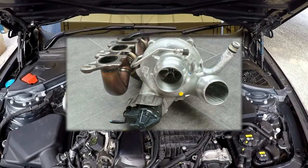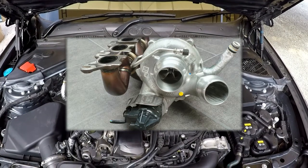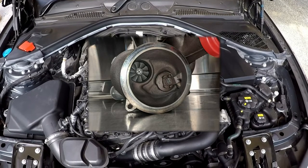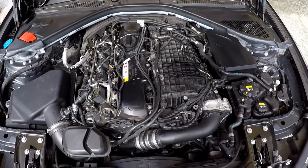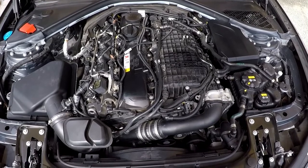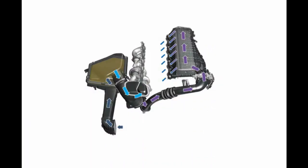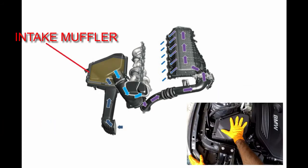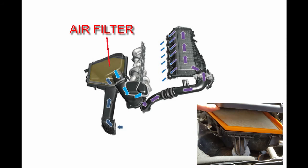The B58 is a forced induction engine, meaning that compressed air rather than atmospheric air is delivered to the intake of its cylinders. This is accomplished by the turbocharger. Air comes in through the snorkel in front of the intake muffler, into the intake muffler box, through the paper air filter, and then into the intake pipe.